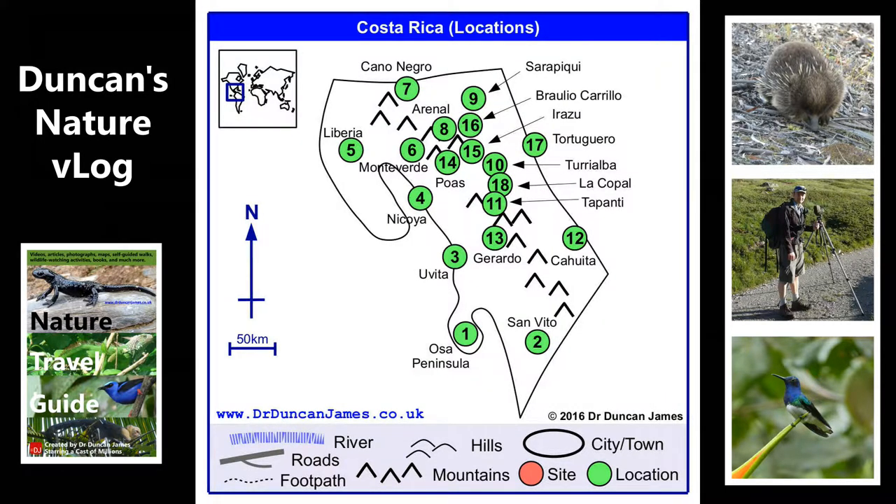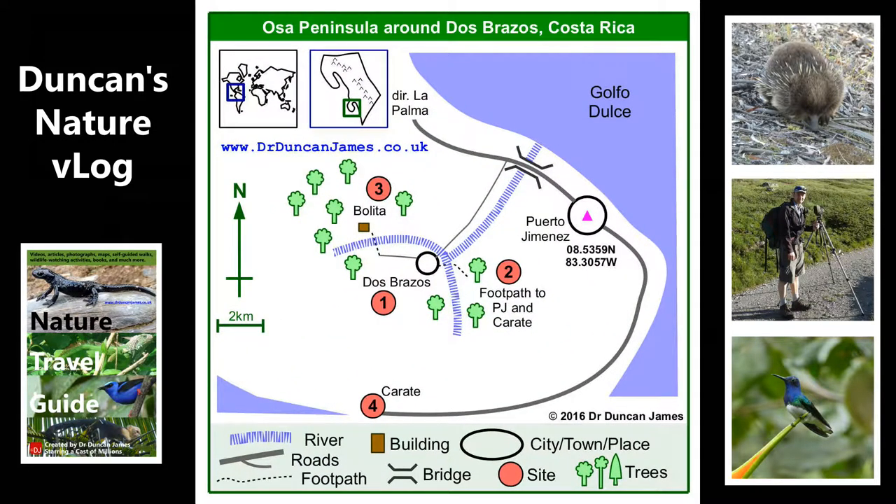You're going to see the maps, kind of things coming out of the maps, including other maps, and that will help you see where everything is. I'm staying at Dos Brazos for three weeks. This is an early experiment at making a wildlife watching vlog.